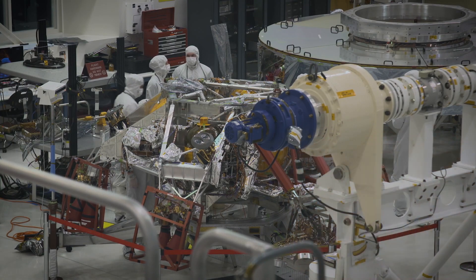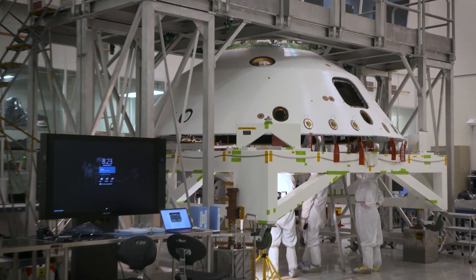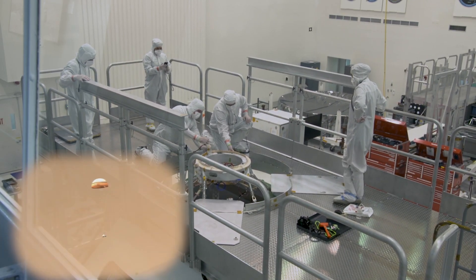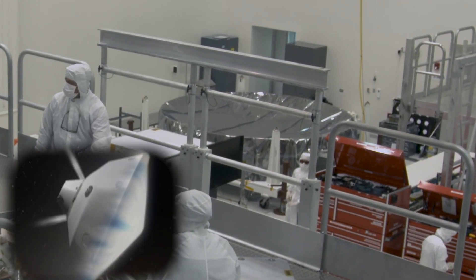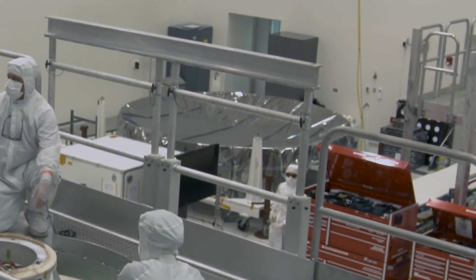It is inside of something we call the aeroshell, which you can see over here. The aeroshell has a parachute at the top and the parachute will deploy and slow us down at Mars. And then to the far right, what you see is the heat shield. The heat shield is the part of the spacecraft that faces the atmosphere. It ablates a little and slows us down and then we jettison it.